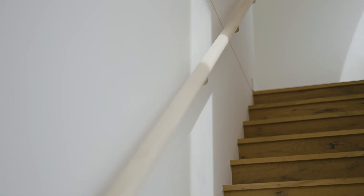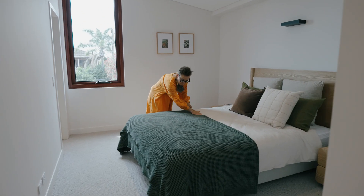Bathed in natural light, the homes offer a serene atmosphere, providing a peaceful retreat where residents can unwind and fully embrace the beauty of their home and the vibrant community around them. We're really excited about how the site is progressing — we're seeing the marble finishes and the joinery being installed now and the homes are taking shape beautifully.